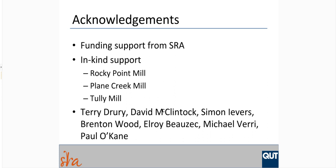I'd like to acknowledge the funding support from Sugar Research Australia, and the in-kind support and assistance provided by the staff of Rocky Point Mill, Plain Creek Mill, and Tully Mill, and the management of those factories for their support. In particular, Terry Drury and David McClintock from Rocky Point Mill; Simon Ivers, Brenton Wood, and Erwoi Buzek from Plain Creek Mill; and Michael Veri and Paul Locaine from Tully Mill. Thank you all very much.